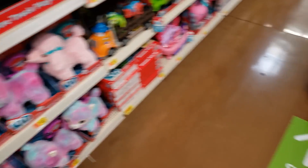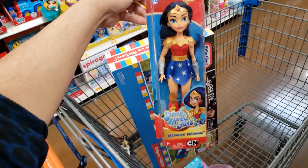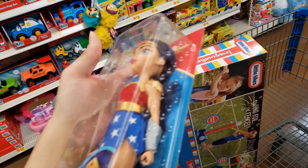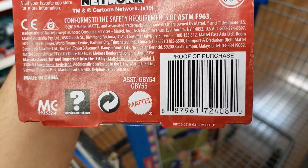The DC Super Hero Girls Wonder Woman doll was $9.96 — it's 50% off so it's five dollars. Here is the UPC.